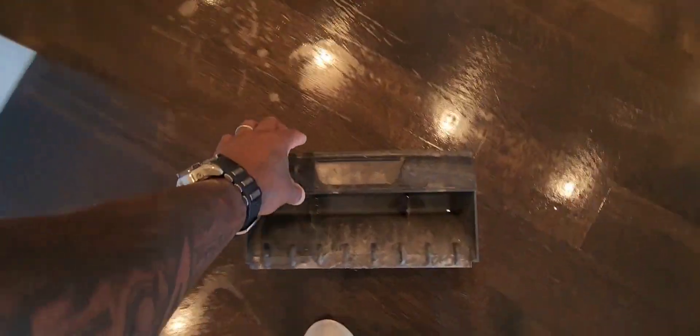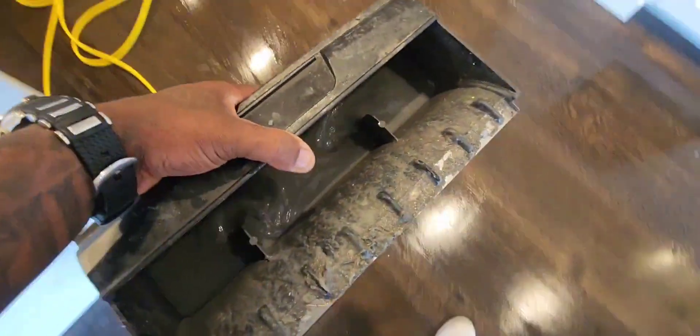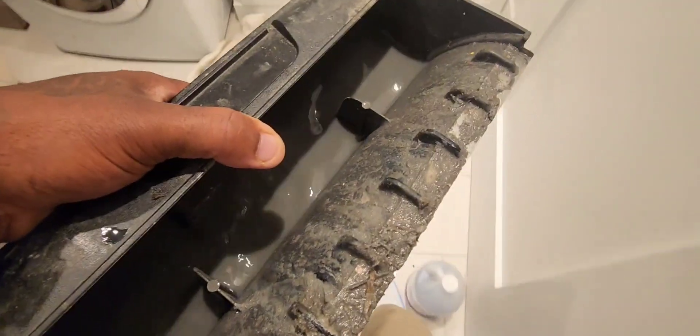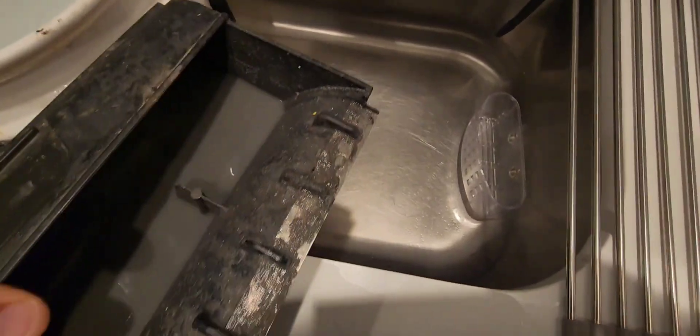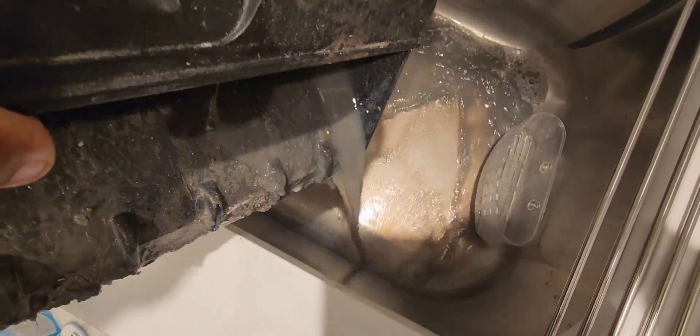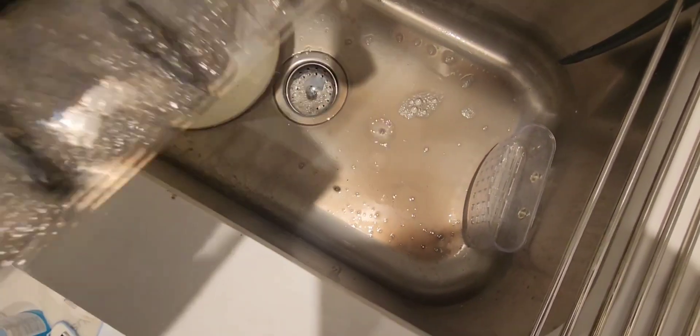Alright guys, check this out — look at all this polish and dirt on the floors. I'm just going to pour it down here — not going to hurt anything. Look at that, that's clear water. Yes, that's what we want to see — all of those contaminants, polish, dirt, all that off the floor.